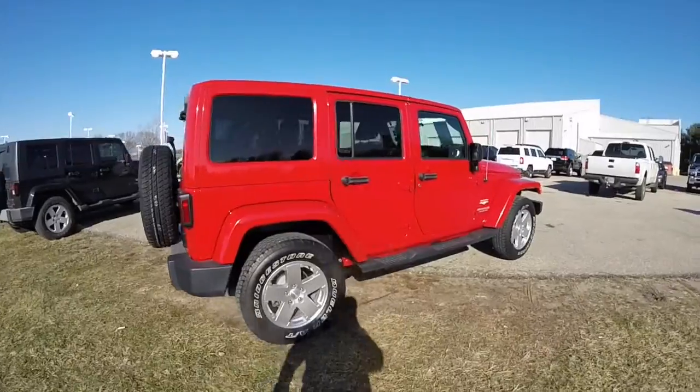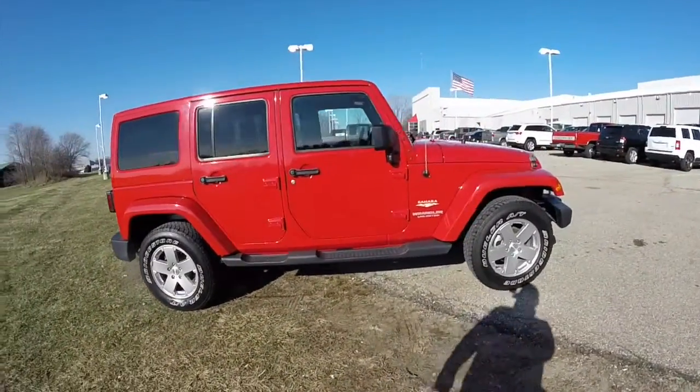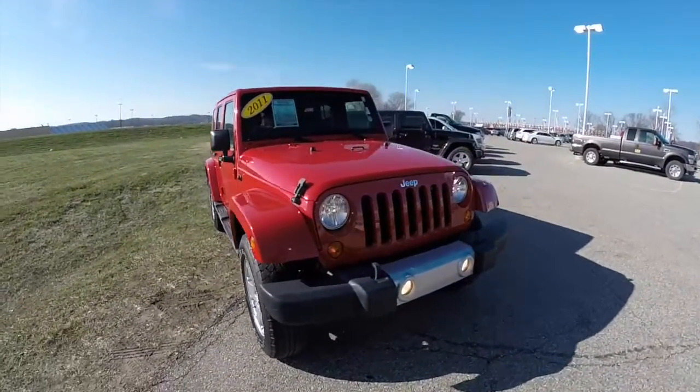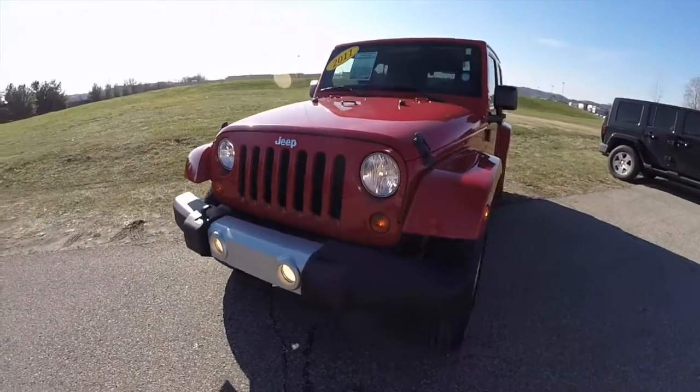This concludes our quick walk-around look at this 2011 Jeep Wrangler Unlimited Sahara. If you have any questions or would like to see this vehicle, please contact our showroom where our friendly sales staff will be more than happy to answer any questions you may have. Thanks for watching.